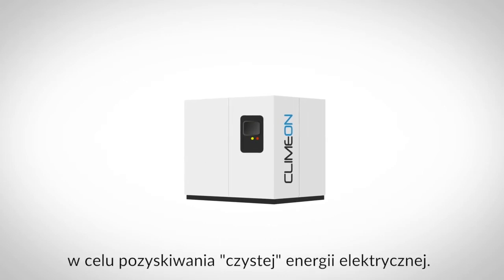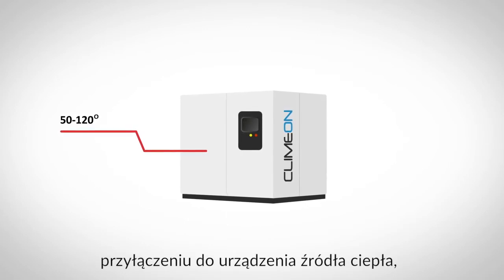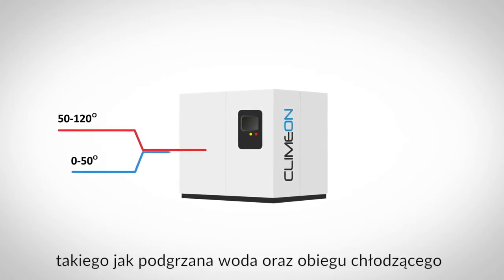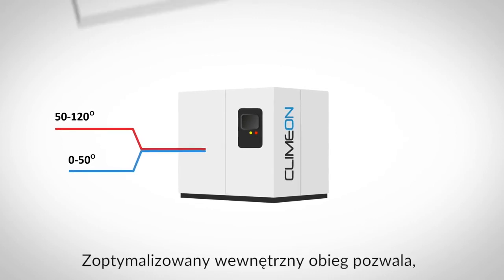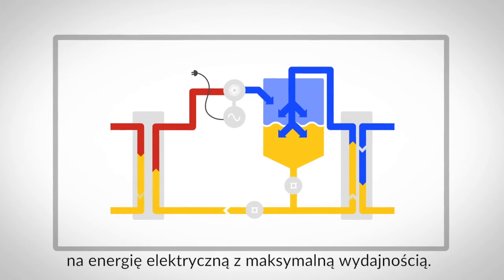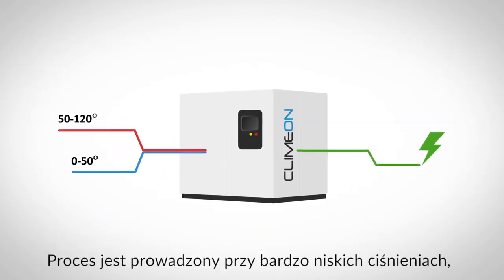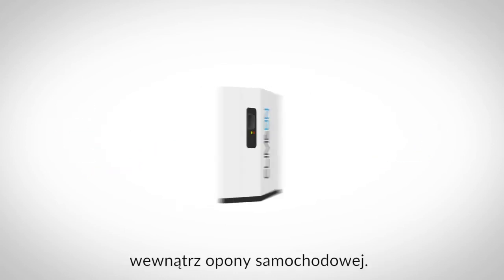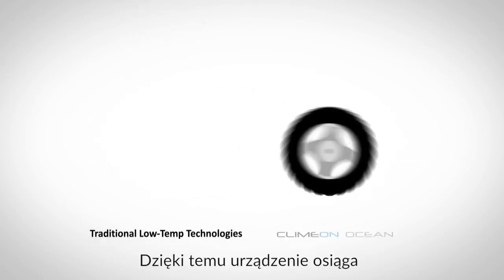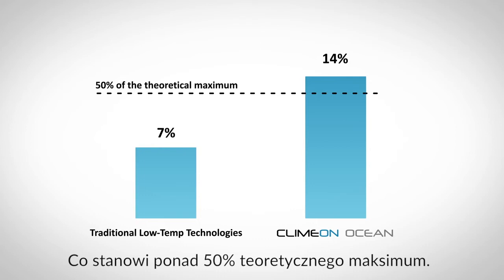Kleinman Ocean is built on what we call clean technology. Electricity is produced by connecting a heat source, such as heated water, and a cold source, such as cold water, into the ocean machine. The optimised internal circuit maximises the amount of converted low temperature heat to electricity. The process is performed at very low pressure levels, comparable to what you find in a car tyre. We are therefore able to reach an efficiency of up to 14%, which is more than 50% of the theoretical maximum.